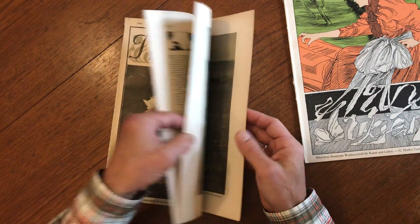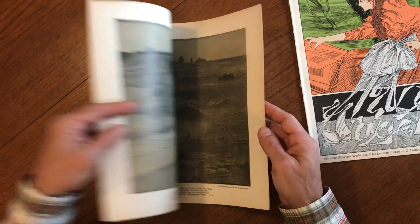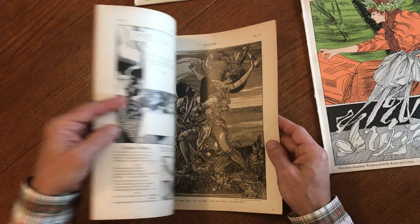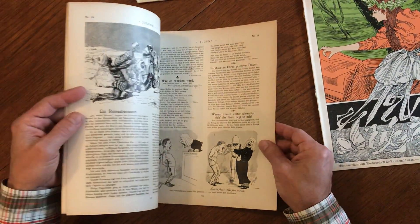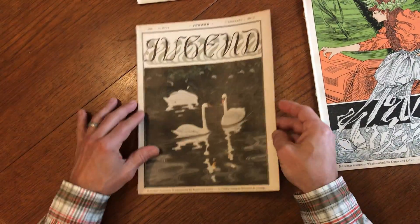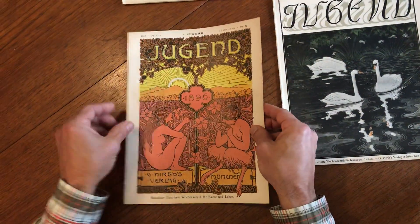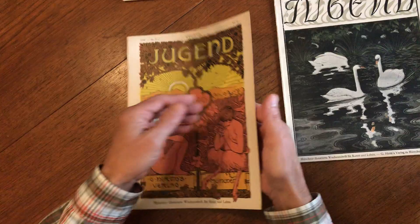The paper these are on is quite sturdy. Jugend's often after the turn of the century in the early 1900s were printed more on a newsprint that has age-browned typically, but these earliest issues from the 1896, 7 and 8 range are printed on a paper like this which is still quite white. It's still very well preserved.